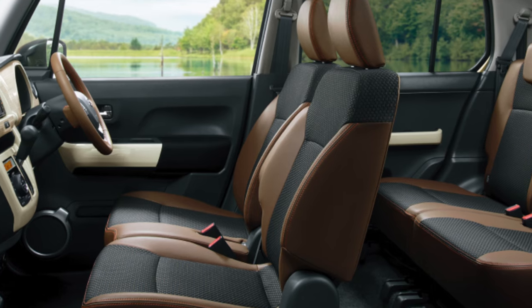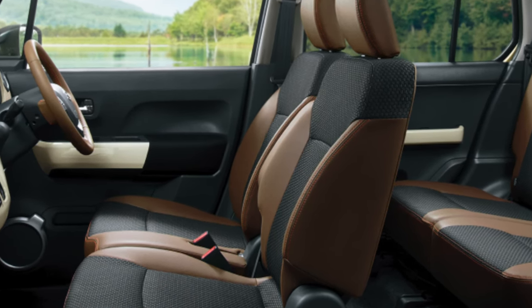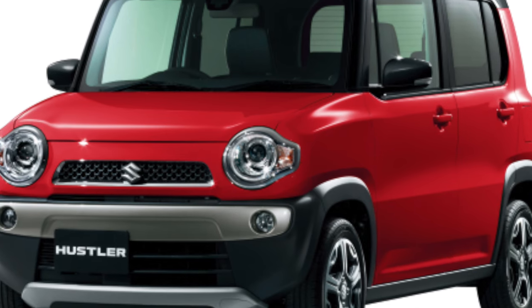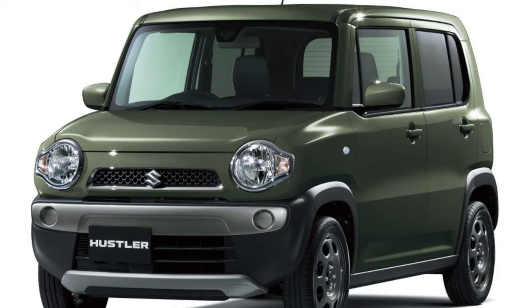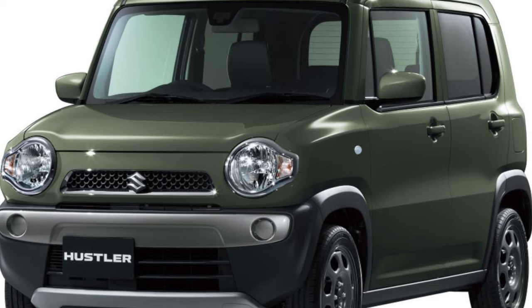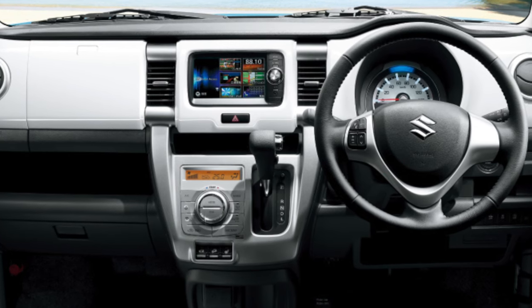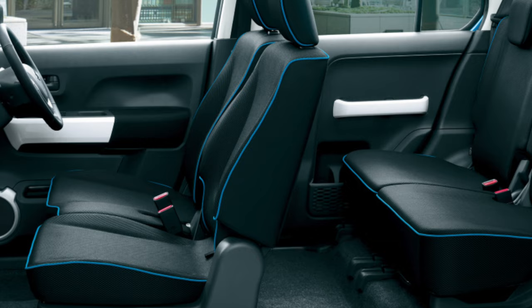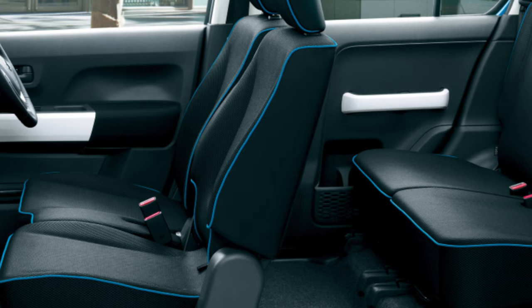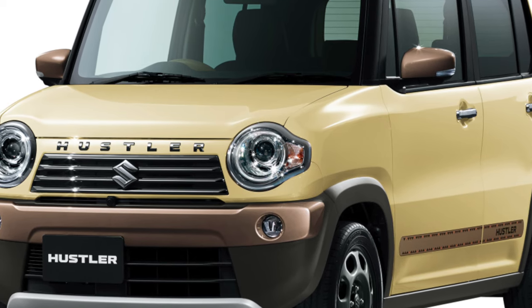Under the short hood of a Hustler hides a three-cylinder engine with a volume of only 658 cubic centimeters. The atmospheric version of this R06 series engine produces 52 horsepower; the turbocharged version produces 64 — quite enough for a tiny car that weighs less than a ton. The supercharged Hustler accelerates to 100 km/h in about 11 to 12 seconds. The manufacturer claims a consumption of 4 liters, but in practice a small Suzuki eats 5.6 liters per 100 kilometers, and in winter consumption can increase to 8 or 9 liters.